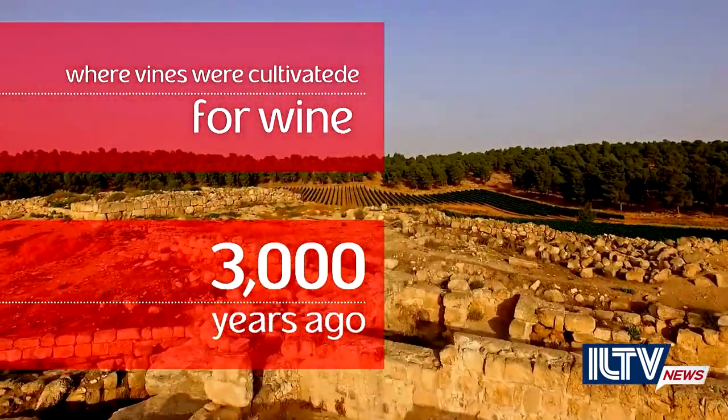Joining me now in studio with more is expert manager of the Yatir winery, Etty Edry.